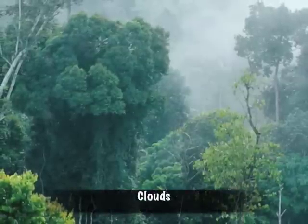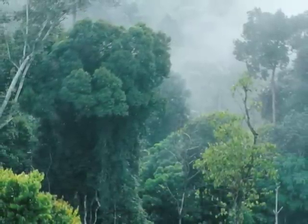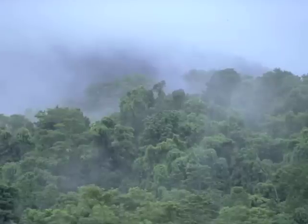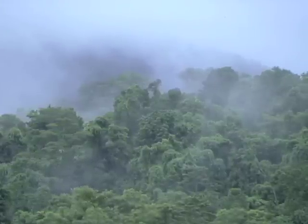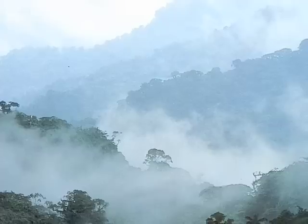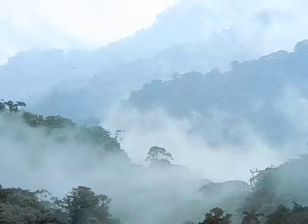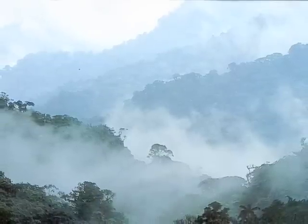Did you know that rainforests make their own clouds? It's like a rain machine. When it rains and stops, the leaves are packed with moisture, so they let out a type of mist that floats right up to the emergent layer. After all of the misty moisture from the leaves and plants floats up to the emergent layer, it slowly turns into white, fluffy clouds. Finally, when the clouds have formed, it rains and rains again. That's how the rainforest makes its own clouds.